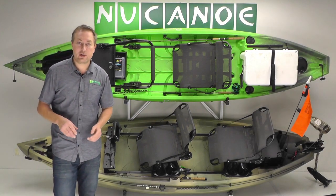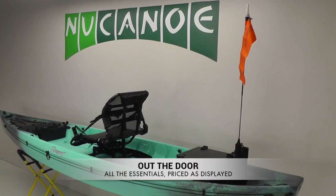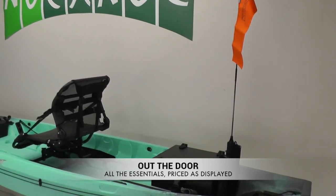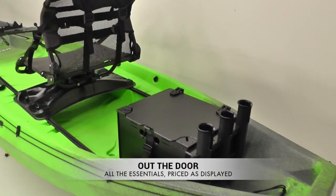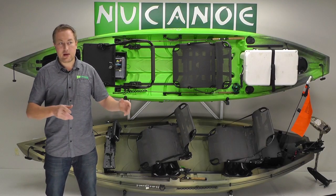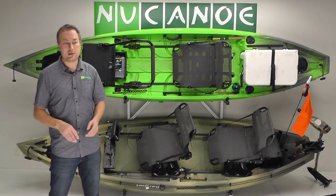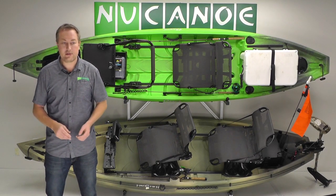The third approach is the out-the-door approach — just having the boat set up, probably with an angler package and a paddle, looking great, with one price. Basically as-is, out the door, you're ready to go. That's a simpler, more practical approach, and it works well in the store or at shows and events where you're really looking to drive sales.